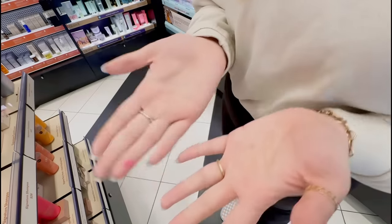I also picked up the NudeStix Nudescreen Blush Tint, which has SPF 30 in it — I thought that was really interesting. It's just a really pretty color to try, and I love trying new blushes, so I'm very excited for this.